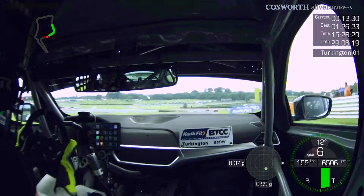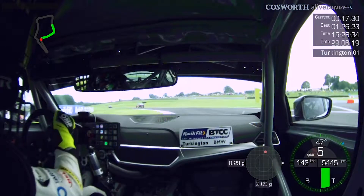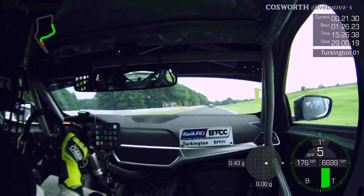Down into Cascades, my favourite part of the track — again another bump under braking, just down one gear, trying to get the car into the apex. It's an understeery corner and you're fighting it the whole way out to the exit.